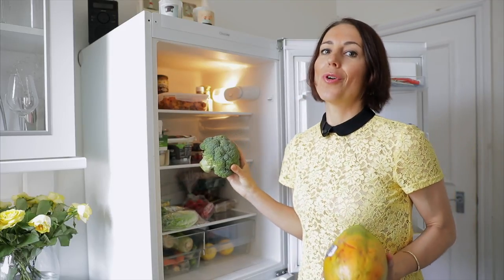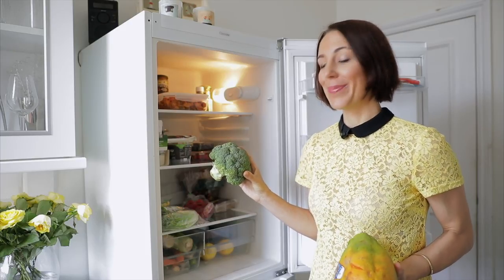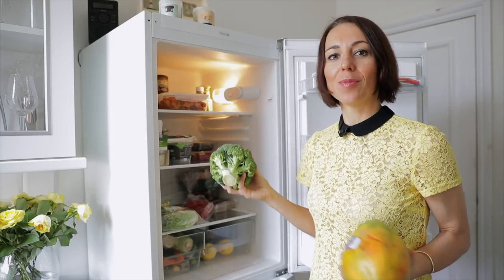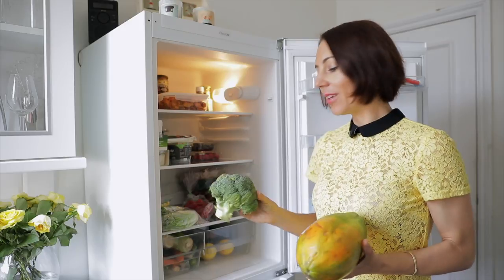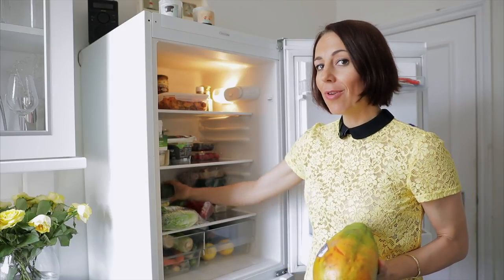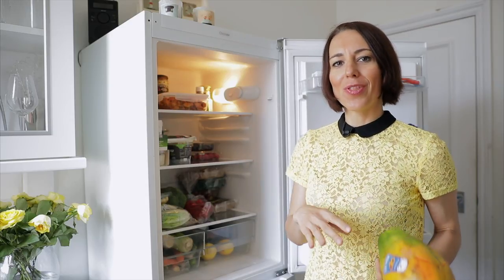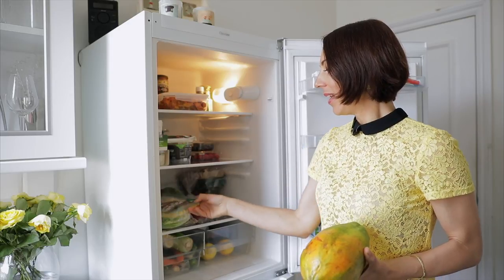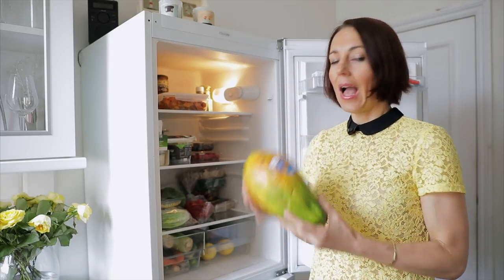Of course we also have broccoli in the fridge. We probably should have it more often — I used to have it two or three times a week, now maybe once a week. The only thing I do with broccoli is steam it — takes five or six minutes. I put flower seeds, pumpkin seeds, and olive oil with some salt on top, and it's good to go.